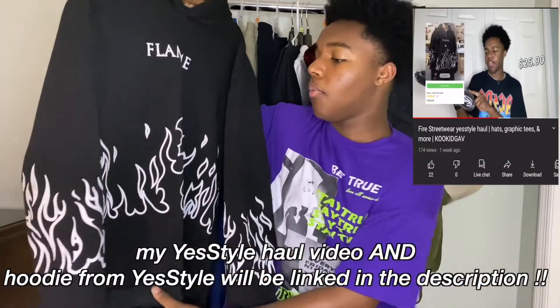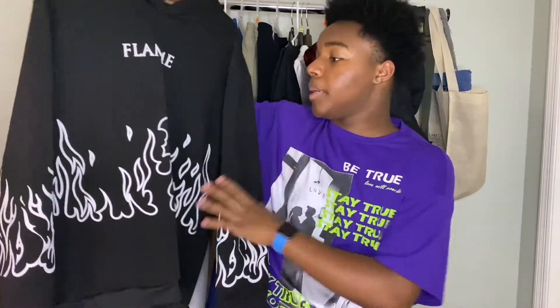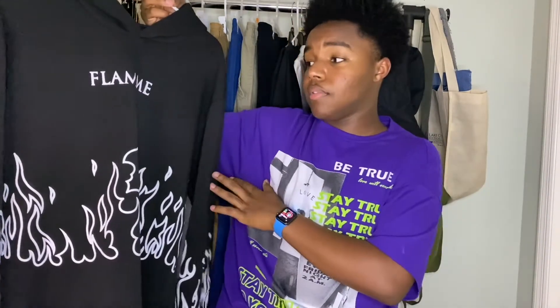I also have this hoodie from YesStyle — it's in my YesStyle haul and I'll link it below. It's very simple, black and white, goes with a lot of things. It's not really a layering piece, but you can layer it if you want. A good basic hoodie with jeans and Air Forces or Converse — that fit is the way to go.